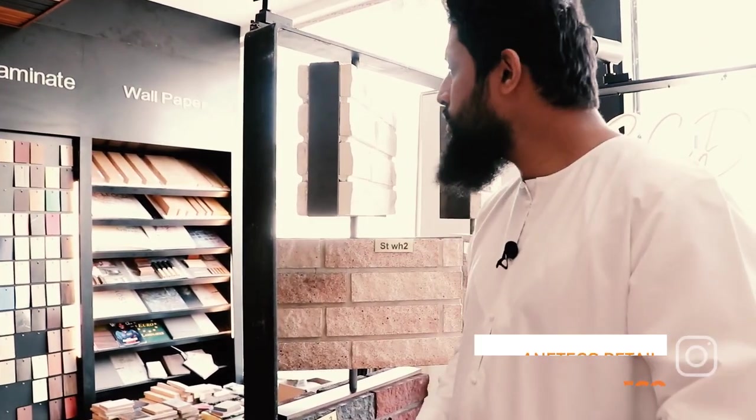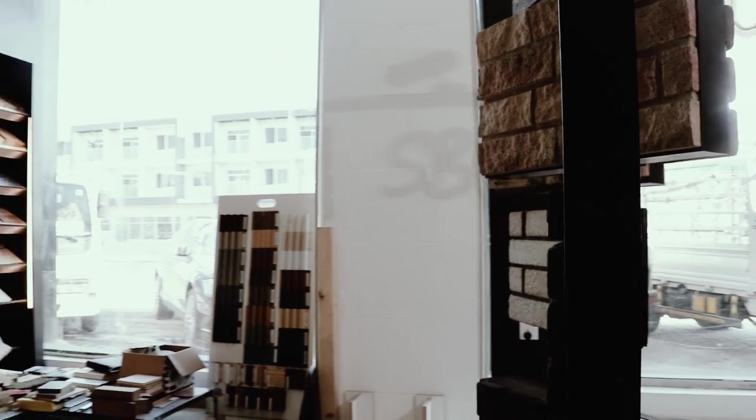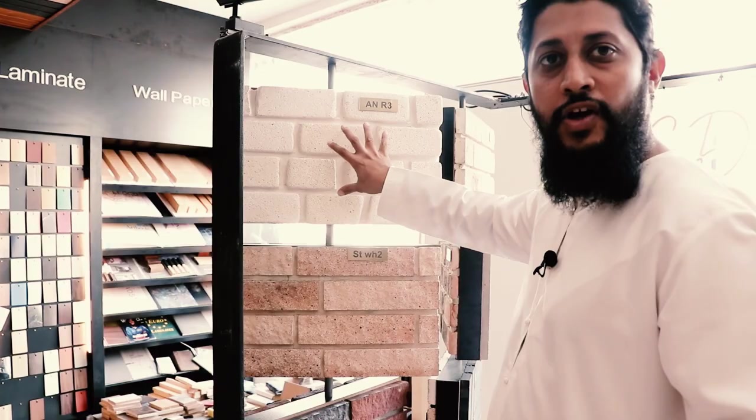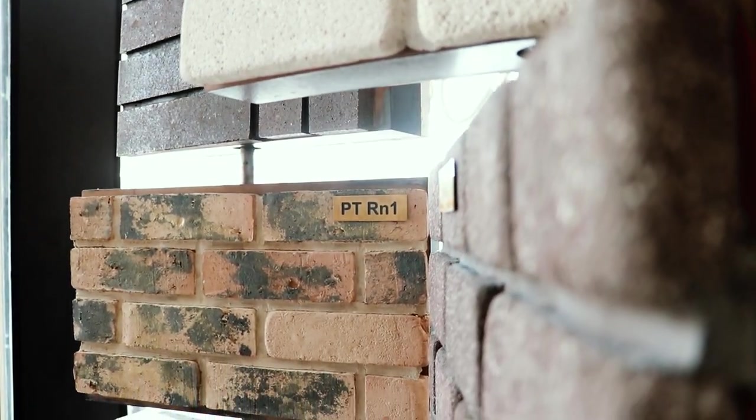This is our brick section. This is one unique product we have here at Planet Eco, very good for indoor as well as outdoor designs. These are not artificial bricks — they are actually baked at very high temperatures, and these are original ones.